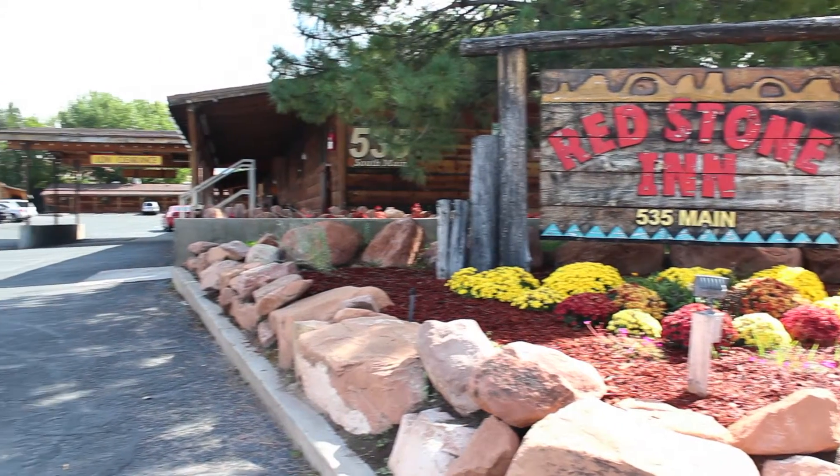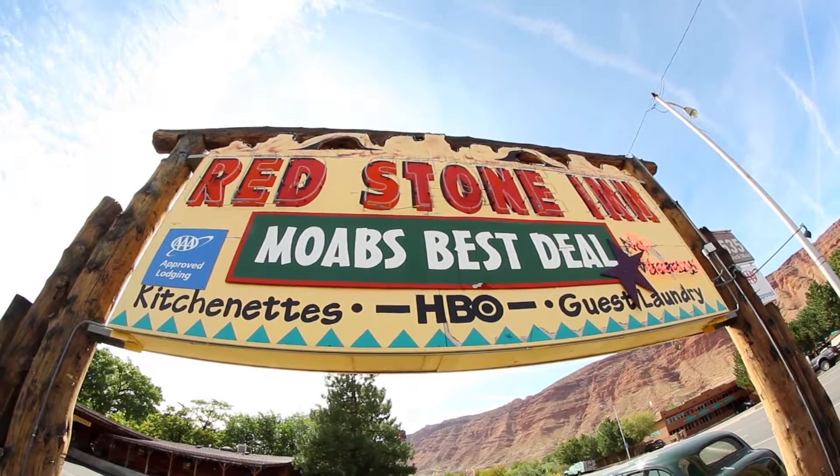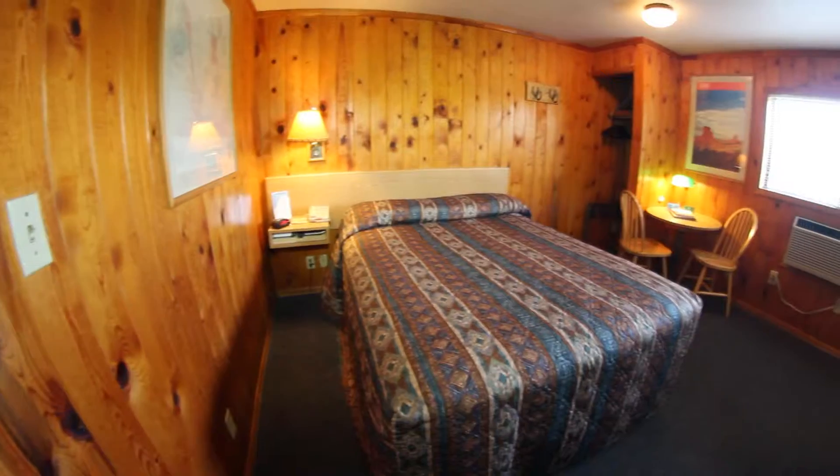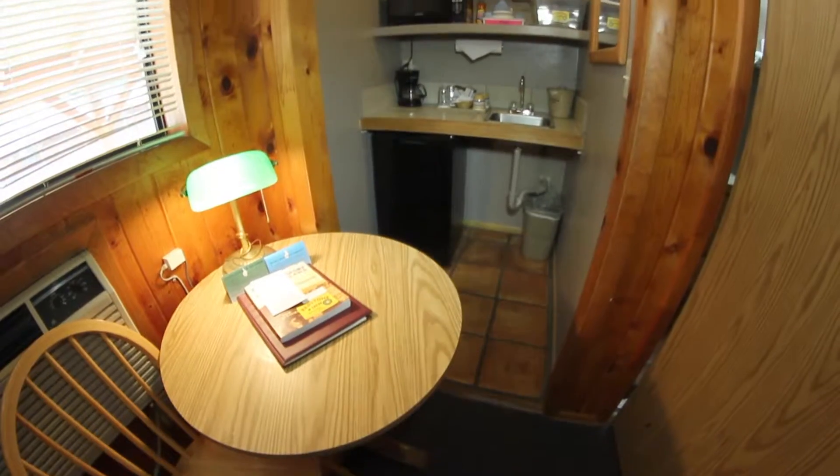The next time you're in Moab, we'd love for you to stay with us at the Redstone Inn. We're Moab's best deal. We have really nice rooms — 52 rooms, all ground level. They're very quiet rooms and they have a small kitchenette in each room.